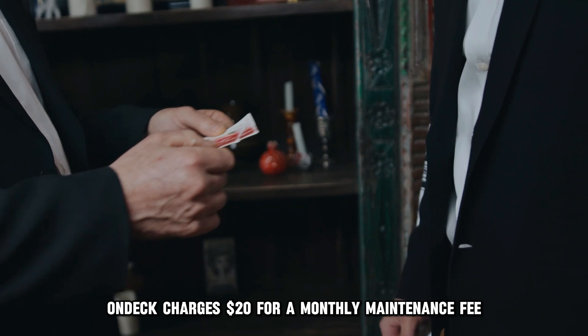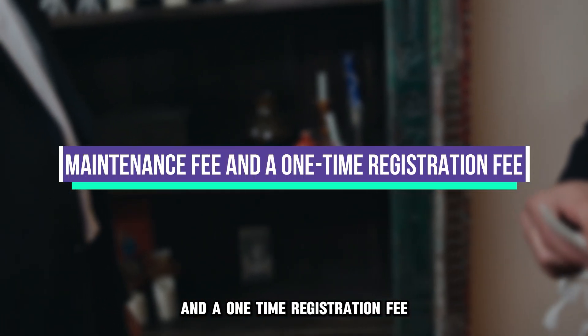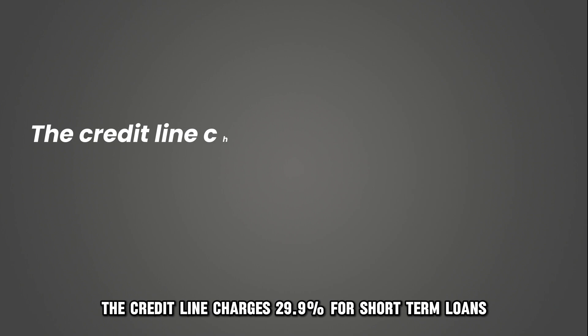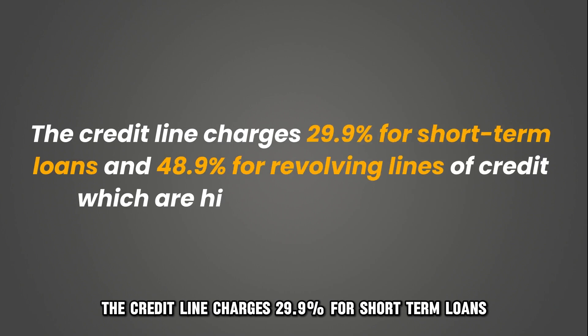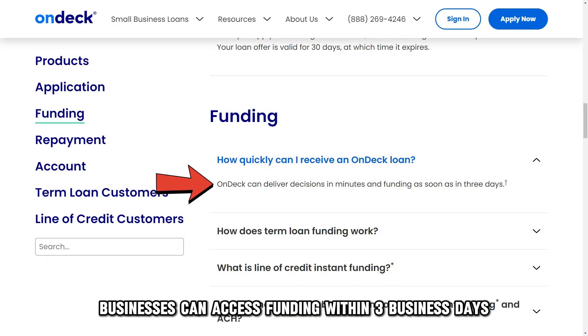In addition, OnDeck charges $20 for a monthly maintenance fee and a one-time registration fee. However, the credit line charges 29.9% for short-term loans and 48.9% for revolving lines of credit, which are high for some businesses. Businesses can access funding within three business days.